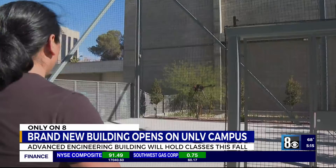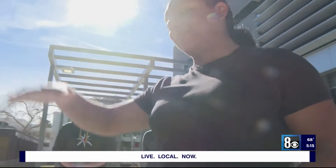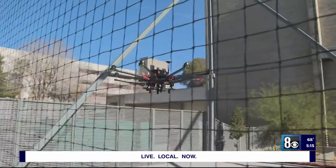Engineering students are buzzing with excitement, like PhD student Martin Argelis-Perez, who can now fly drones in a new arena right outside the new building. It looks so clean. Yeah, it's amazing. This makerspace is absolutely amazing.